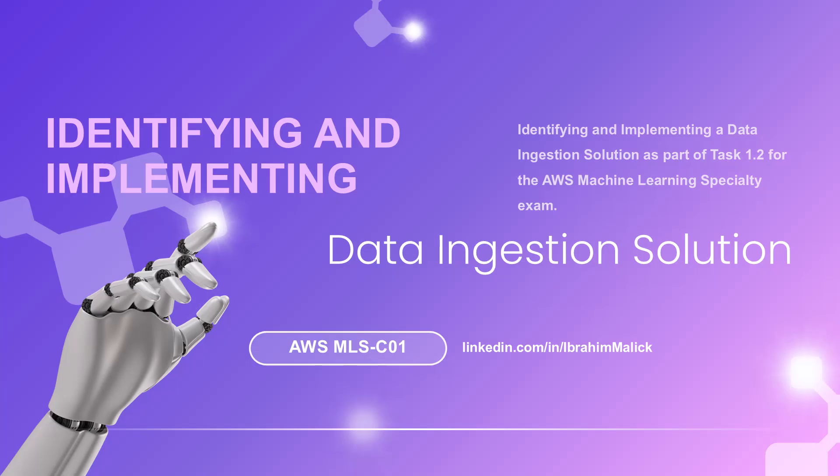Hey there, data enthusiast! Welcome to our deep dive into the fascinating world of data ingestion. I am your guide through Domain 1, Task 1.2 of the AWS Machine Learning Specialty Certification — the one that makes everyone's eyes glaze over at parties. But stick with me, I promise to make this journey as fun as a data pipeline can be. Think of me as your AWS tour guide showing you around the neighborhood where data lives, works, and occasionally gets transformed into machine learning magic.